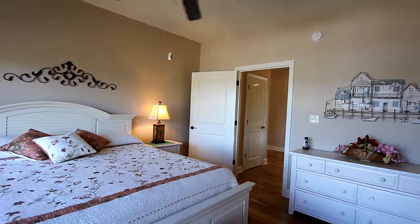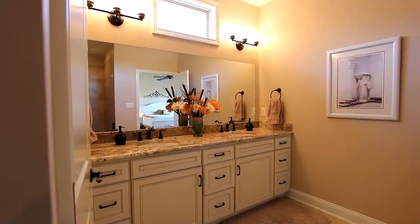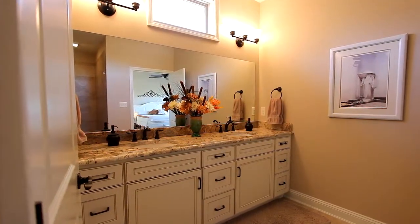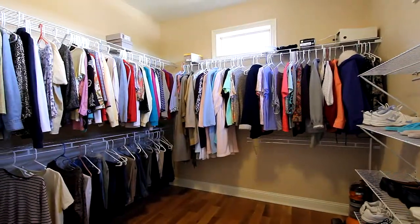You've definitely earned the luxury of the master bedroom with its own lake view. The master bath offers up a double vanity, granite countertops, and an open walk-in double shower. And check out the closet space.